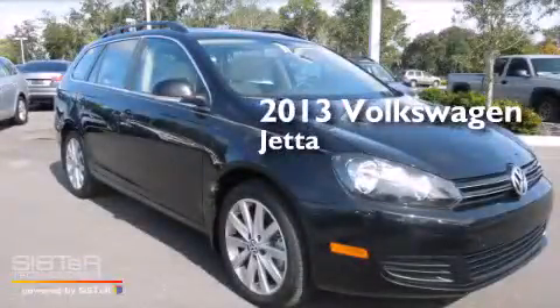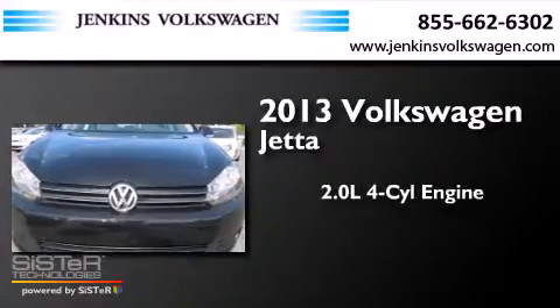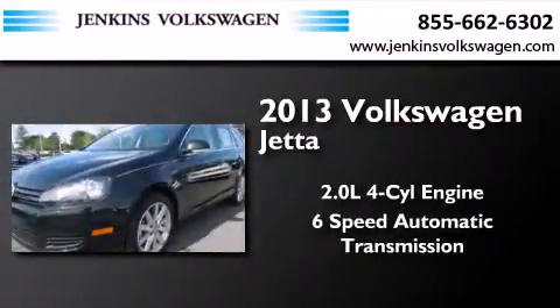This is a brand new 2013 Volkswagen Jetta. It features a 2.0-liter 4-cylinder engine and a 6-speed automatic transmission.